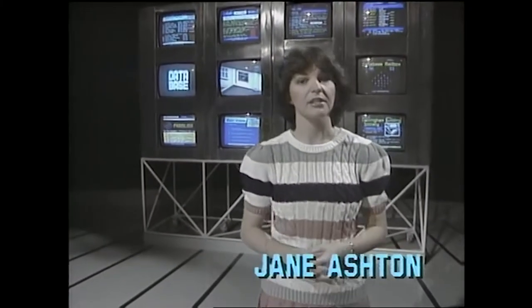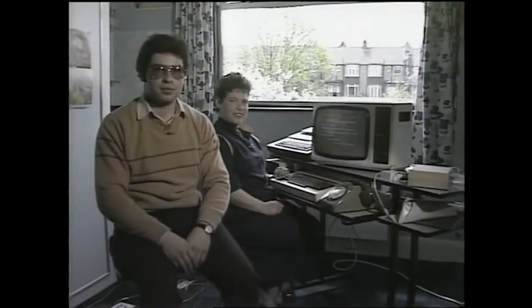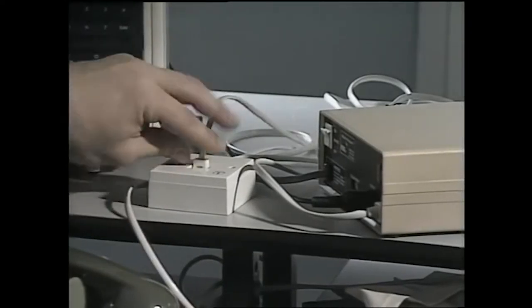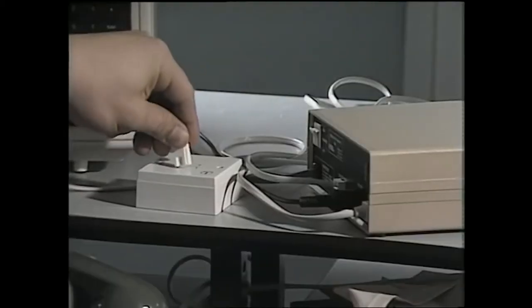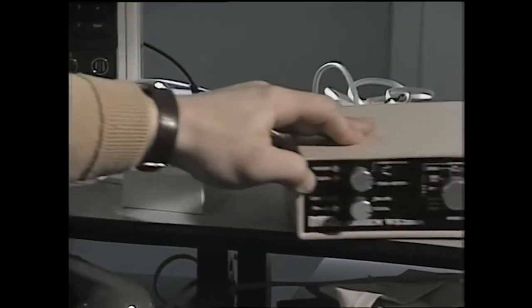With the assistance of the outside broadcast unit, we will be linking from the database studio to their home. Welcome to Database. Now, the telephone is connected to the telephone network with a British Telecom plug, and I simply remove the telephone jack from the socket and plug it into this box here — the modem. I then take another wire from the modem and plug it in where the telephone was. I can then switch on the modem and we're ready to go.